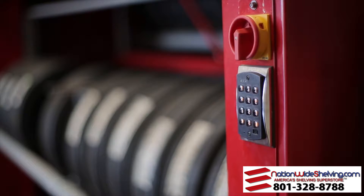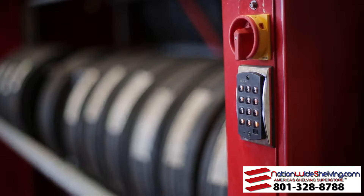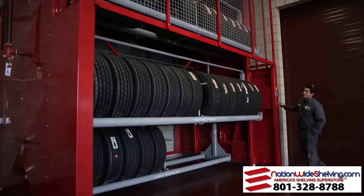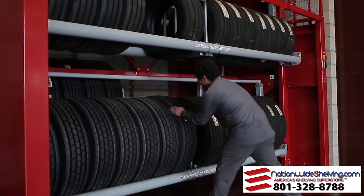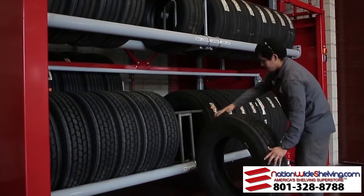What I like most about the Veeder product is it holds a lot of tires in a minimal amount of square footage. This is our second unit. We've had zero issues with our first unit, and I would recommend anybody that has a tire storage need to buy one.